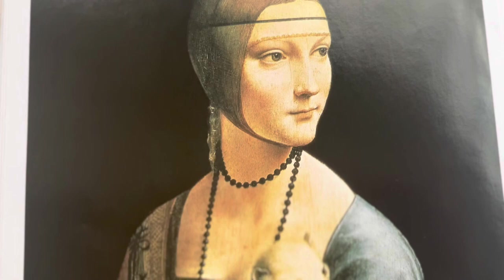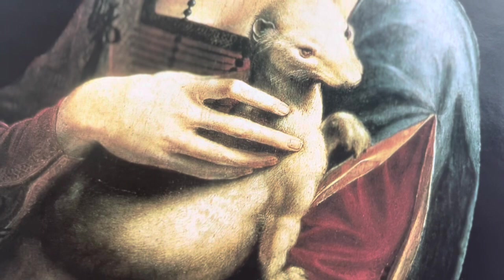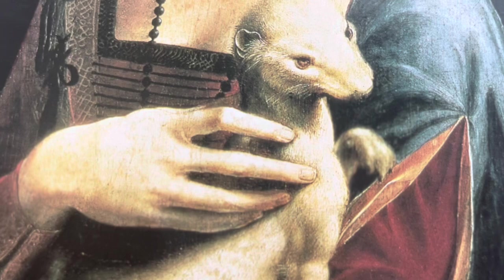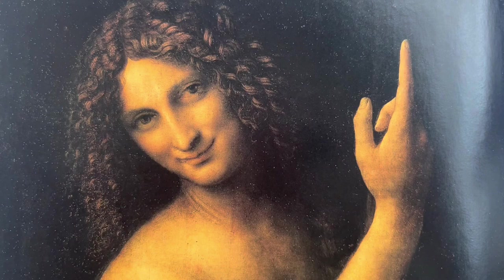The Lady with an Ermine is a painting by Leonardo da Vinci and it's a portrait of a young woman holding an ermine, which is a type of small animal. The young woman in the painting is said to be Cecilia Gallerani, who was the mistress of a powerful Italian ruler at the time. The ermine in the painting is actually a symbol of purity and chastity, so it's kind of funny that it's being held by a mistress.